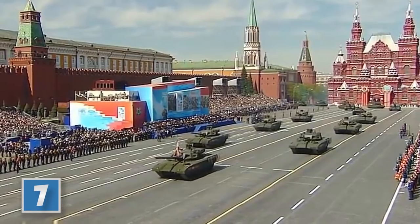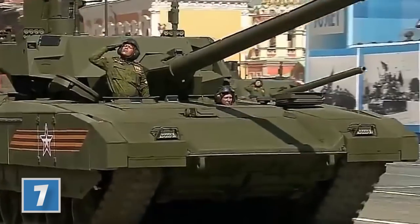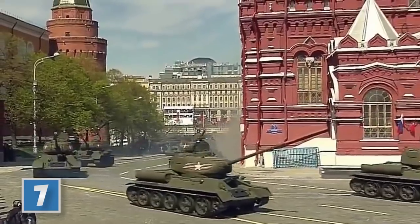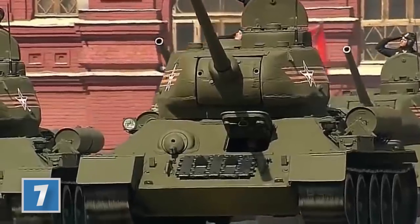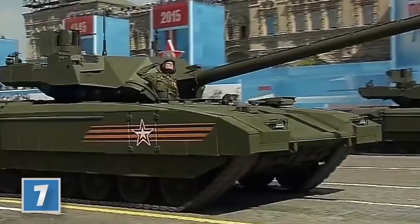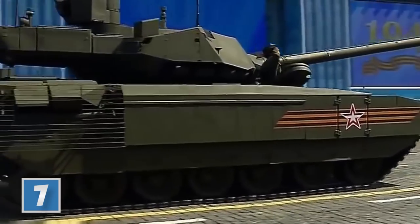Number 7, the Russian T-14 Armata Tank. Russians, much like Germans, are known for their tank-making ability, and the T-14 is no exception. The T-14 Armata beats the American Abrams Tank in every respect — it's lighter, faster, better armed, and packs a better punch.